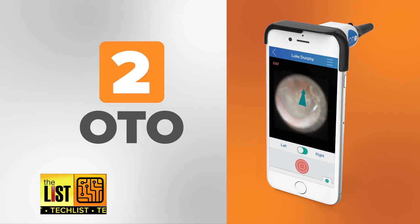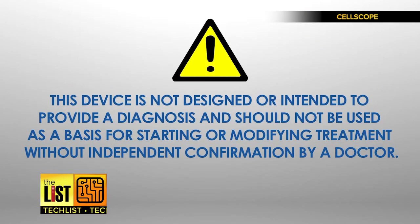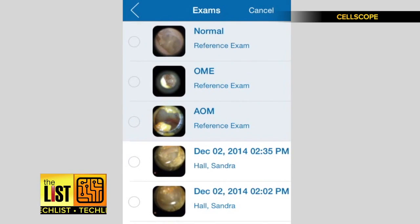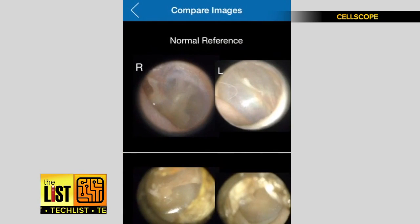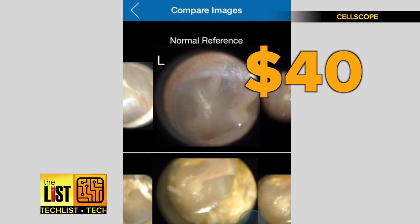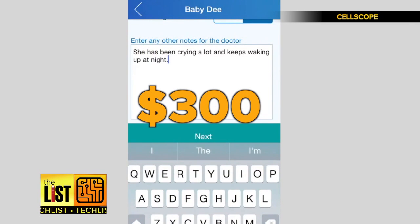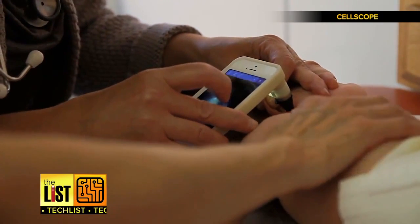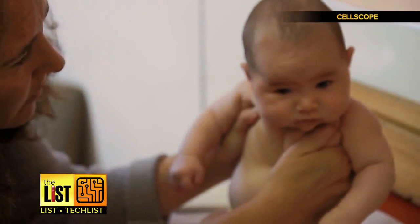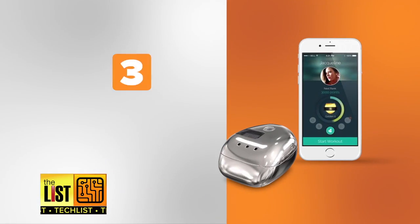At number two, Otto — a tool that lets you check your ears for infections and other problems. But as their video warns: do not try to diagnose your child's eardrum. Seek medical help. They've made that a lot easier by allowing you to share your findings with a doctor through their app — ten bucks for an opinion or $40 for a diagnosis. It's currently only for iPhones, will set you back $300, but the peace of mind it provides may be valuable to parents with young, ear-infection-prone children. It's out now at CellScope.com.